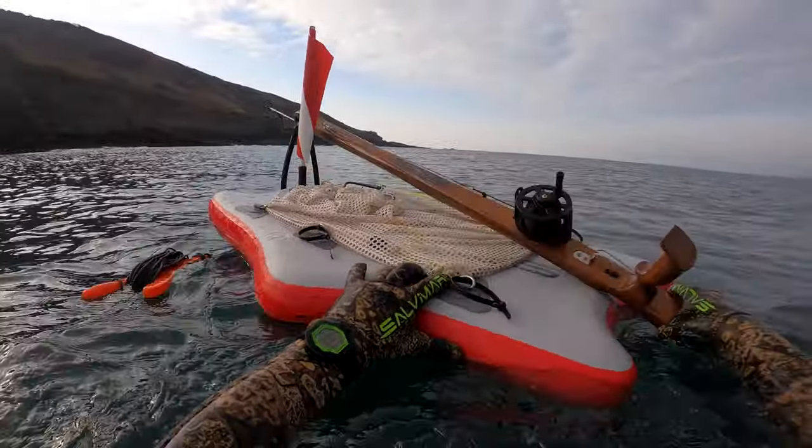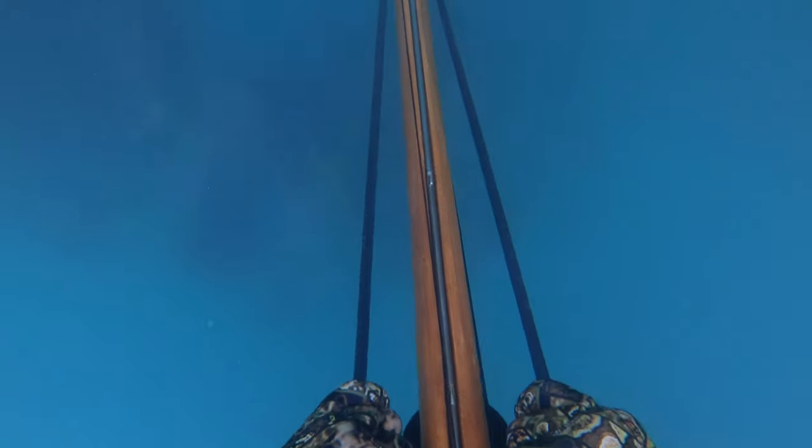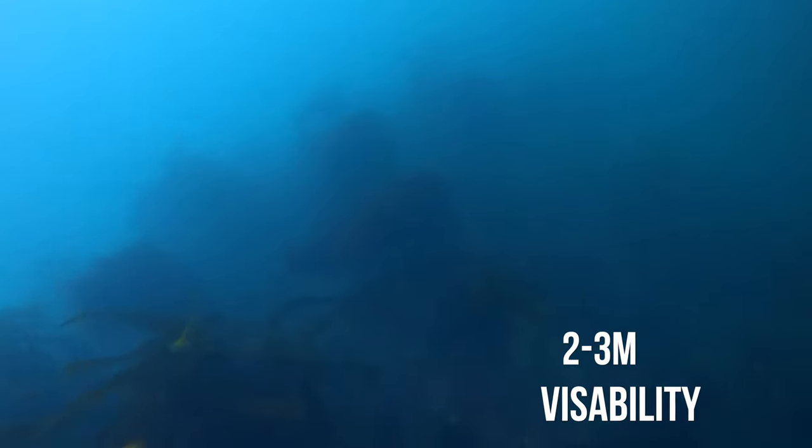Being quite early on in the season I didn't really expect many fish around, but with the improved visibility I thought it was a good idea to take the gun out anyway and see what was around. The visibility was a lot better than previous weeks — still very milky and roughly between two or three meters.